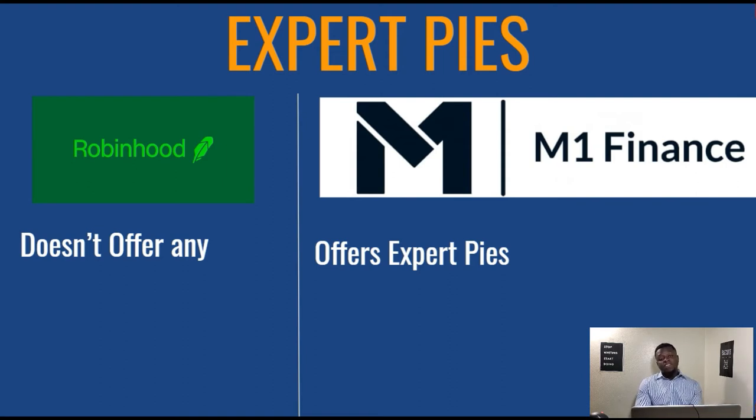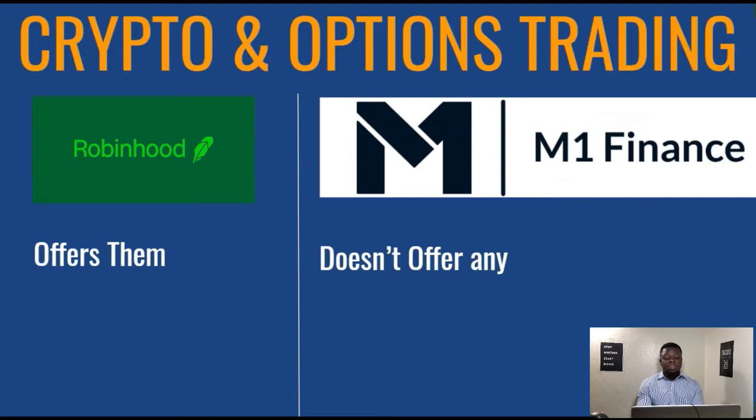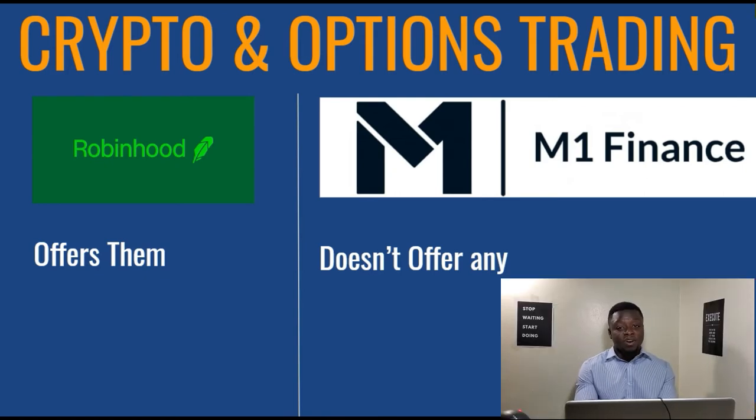However, with Robinhood, since they don't have Expert Pies, you will have to decide which particular companies you want to buy and purchase those yourself. We also have crypto and options trading as a category. With Robinhood, you can do both crypto and options trading. With M1 Finance, they do not offer crypto or options trading. So if you are interested in buying cryptocurrencies like Bitcoin, Ethereum, or Litecoin, Robinhood would be the better fit at the moment.